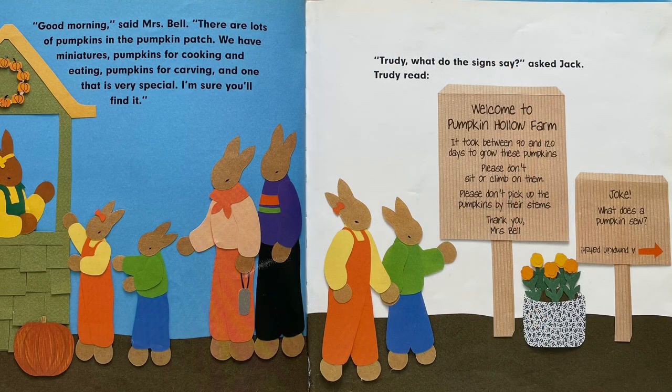"Good morning," said Mrs. Bell. "There are lots of pumpkins in the pumpkin patch. We have miniatures, pumpkins for cooking and eating, pumpkins for carving, and one that is very special. I'm sure you'll find it." "Trudy, what do the signs say?" asked Jack. Trudy read: "Welcome to Pumpkin Hollow Farm. It took between 90 and 120 days to grow these pumpkins. Please don't sit or climb on them. Please don't pick up the pumpkins by their stems. Thank you, Mrs. Bell."